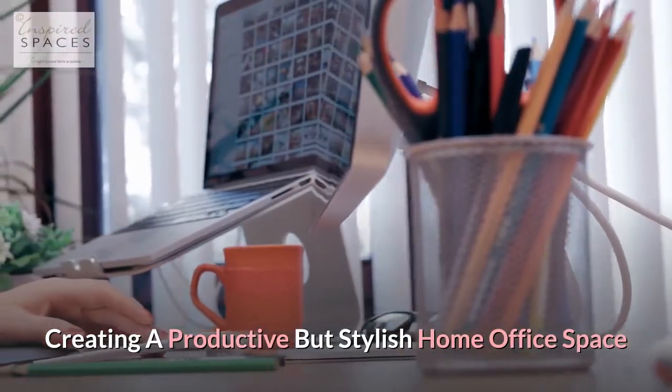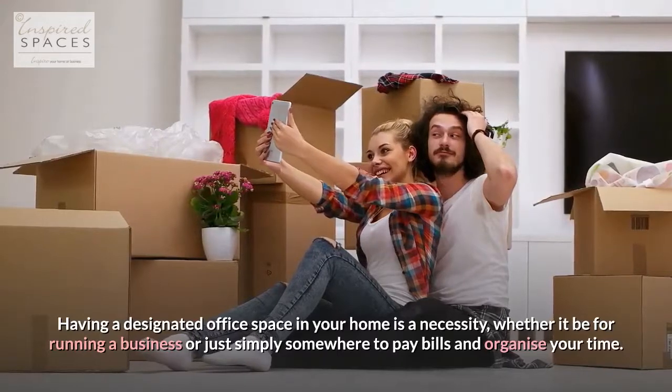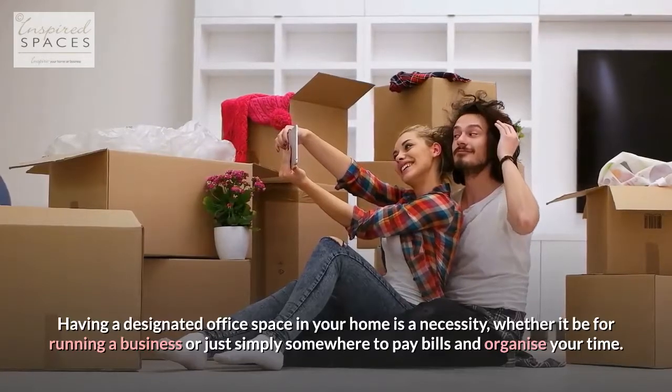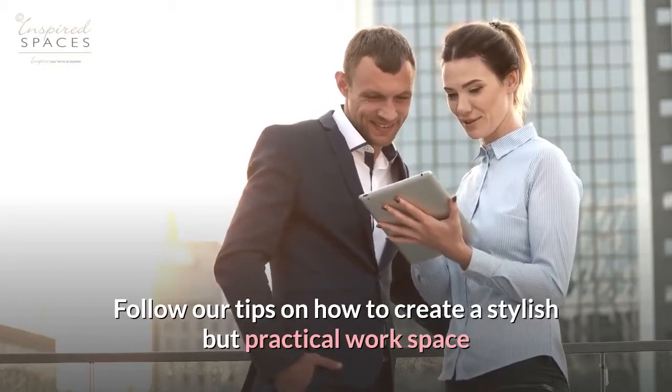Creating a productive but stylish home office space. Having a designated office space in your home is a necessity, whether it be for running a business or just simply somewhere to pay bills and organize your time. Follow our tips on how to create a stylish but practical workspace.